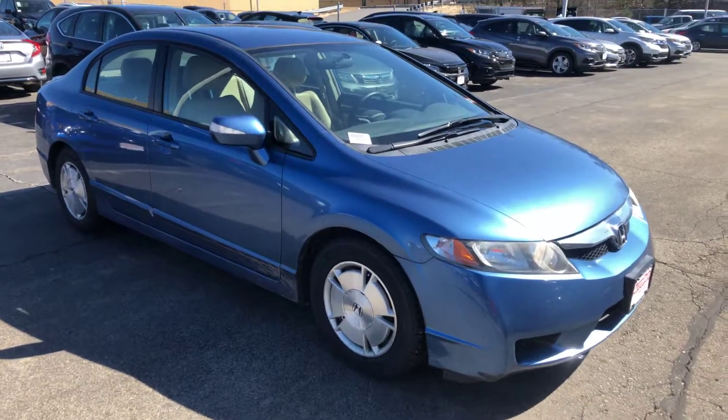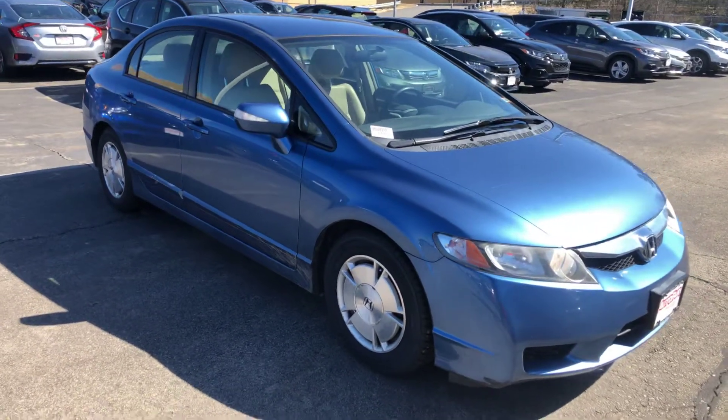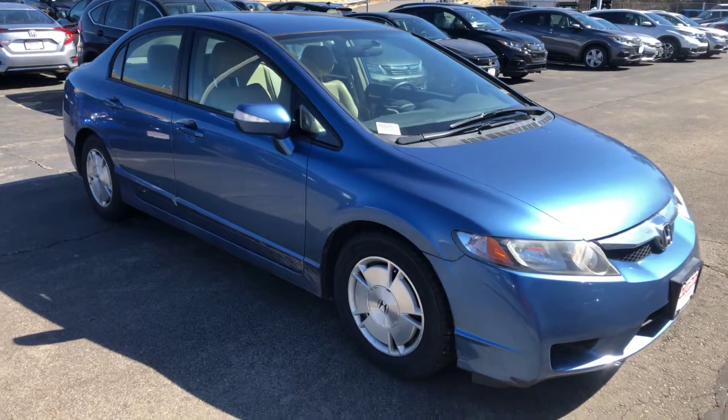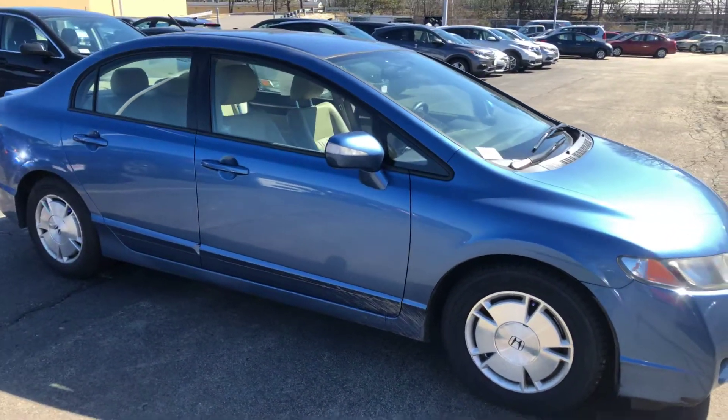Super clean car. Keep in mind, we did just take this in. It has not hit our recon department yet. It did go through our service department. It's just waiting to get detailed, stickered and go out on the front lot, which I'm assuming is going to be happening today.